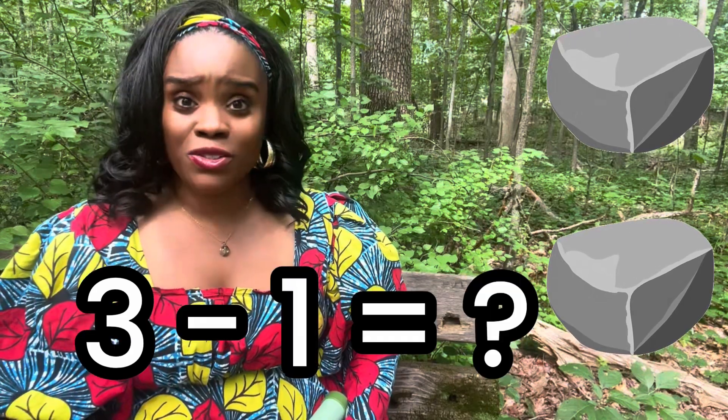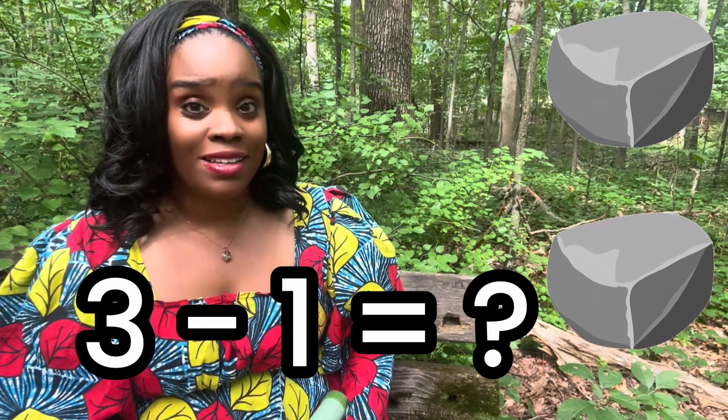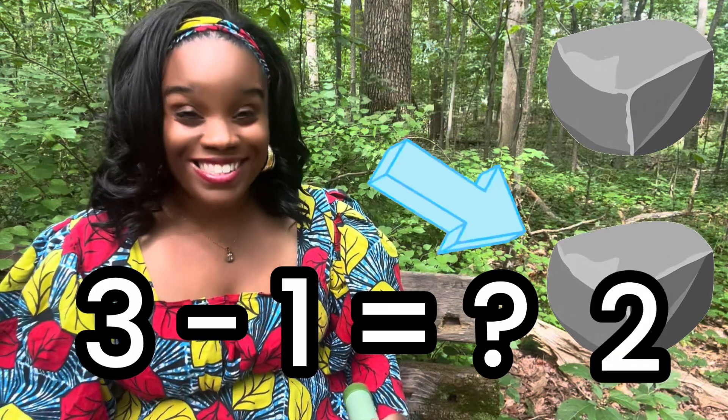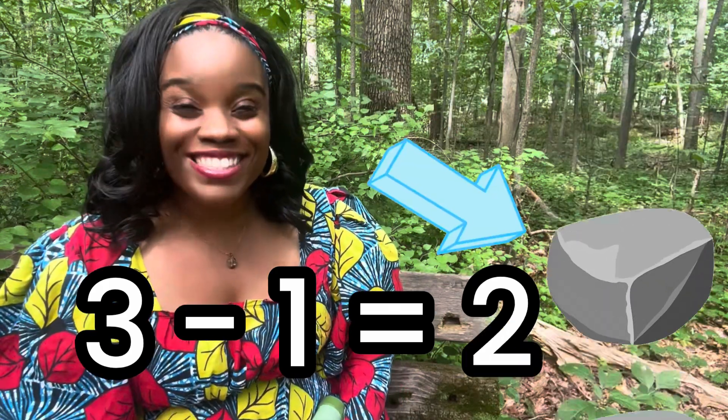Oh no! Mr. Squirrel took that rock away! How many rocks are left? We had three rocks. Mr. Squirrel took one away. And now we have... One... Two! Two rocks!